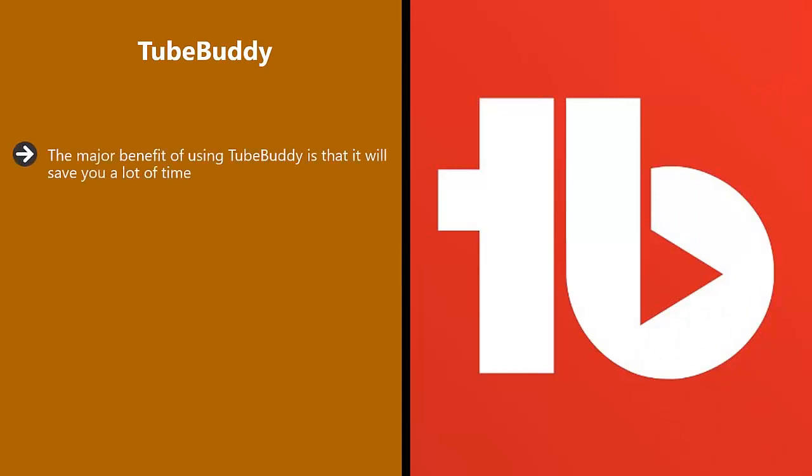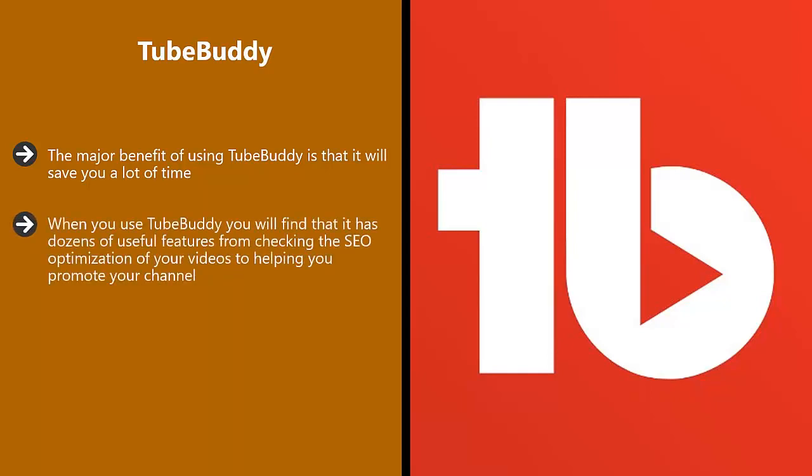TubeBuddy. The major benefit of using TubeBuddy is that it will save you a lot of time. It also provides you with some great pointers to really grow your YouTube channel. TubeBuddy is a browser app which works with the most commonly used browsers such as Google Chrome, Mozilla Firefox, and Safari. When you use TubeBuddy, you will find that it has dozens of useful features, from checking the SEO optimization of your videos to helping you promote your channel.